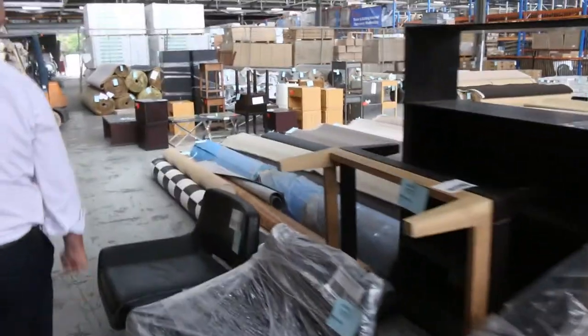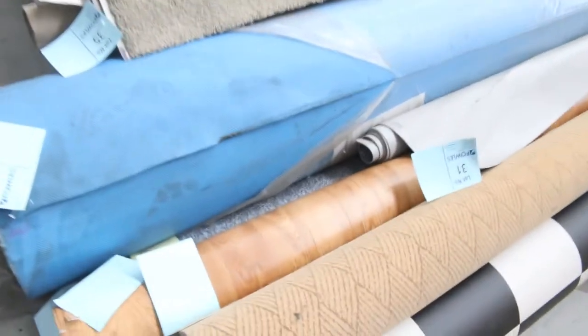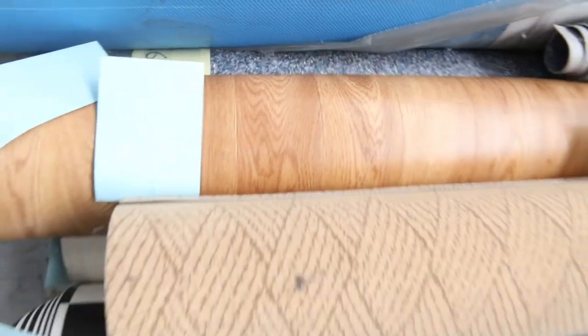Got a few rolls of vinyl over here — a nice black and white check one. That's a good size roll, and a couple of timber designs to get through. It's 4 metres wide, generally selling for around about that $25 to $30 a metre mark also. So awesome value — it's well and truly under half price.